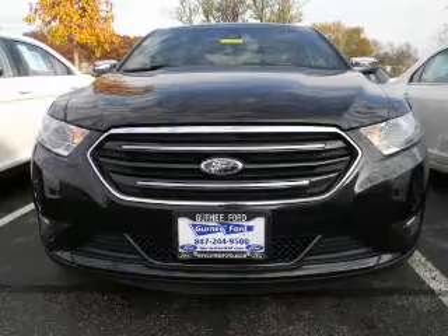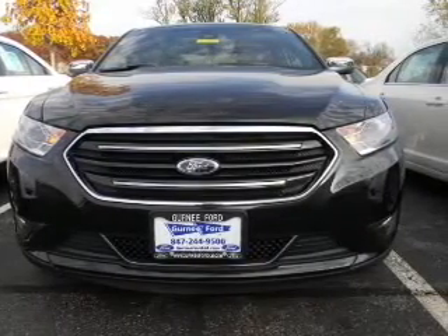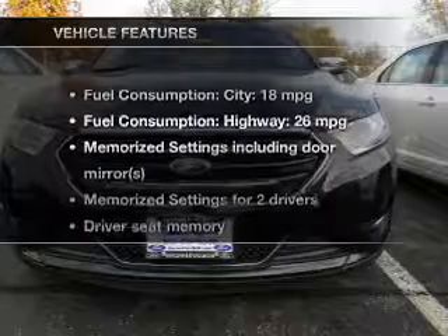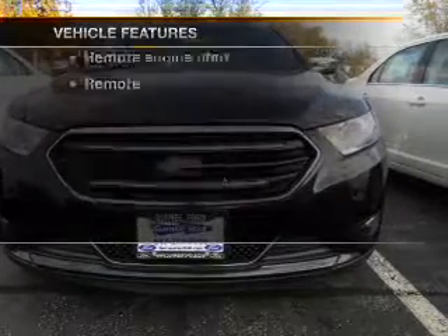The anti-lock braking system will help deliver you safely to your destination. Memory settings are one of many features, and with these notable features, you won't want to miss out on the opportunity to own this amazing ride.